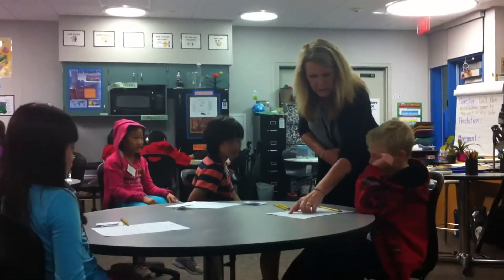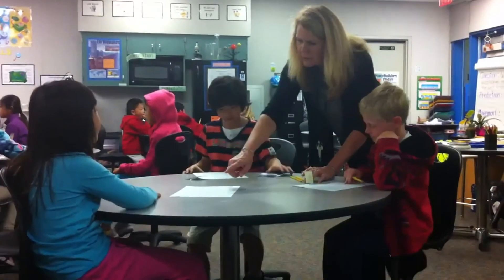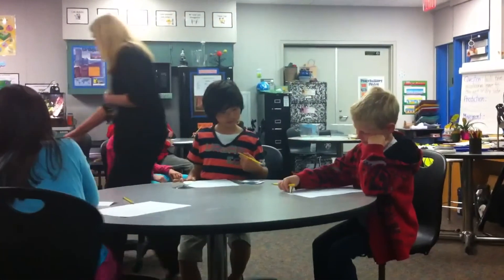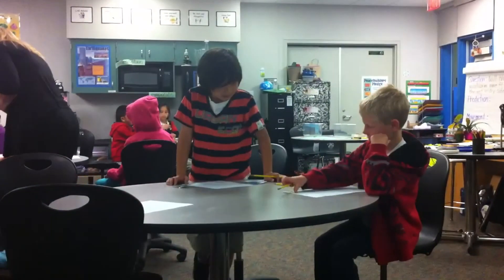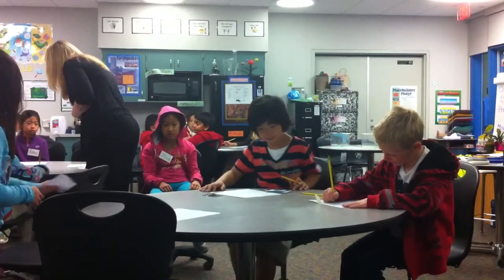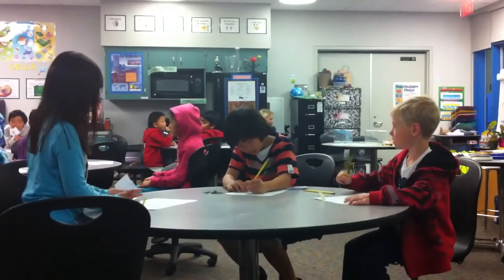Their movement descriptions. Write your movement descriptions on paper. I see active and quick. Mine is backwards. I see moving everywhere. Mine moves everywhere too. Very fast.